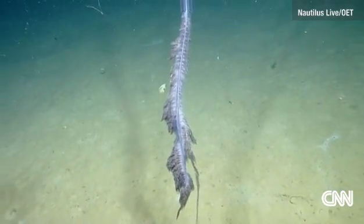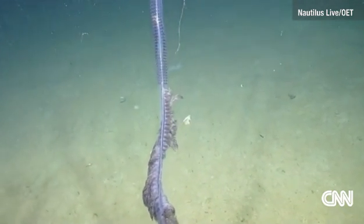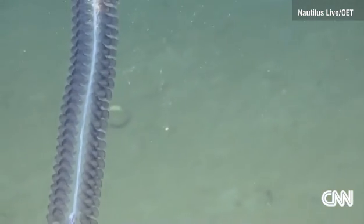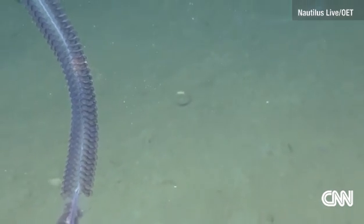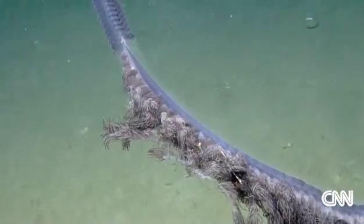So I can read you the description — I'm sure you know the description of the siphonophore, but for the viewers: it's an order of the hydrozoa, which is a class of marine animals belonging to the phylum Cnidaria. And although a siphonophore appears to be a single organism, each specimen is actually a colony composed of many individual animals. Most colonies are long, thin, transparent, pelagic floaters.